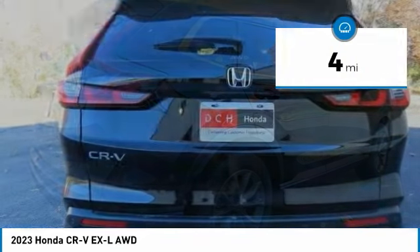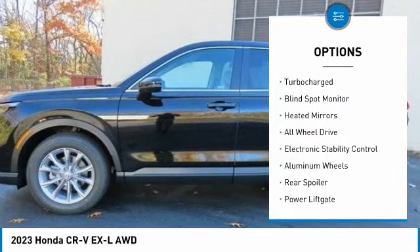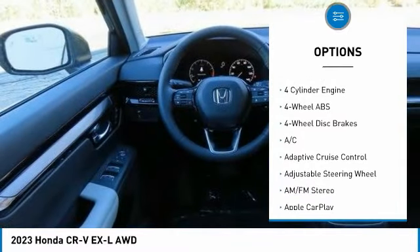Here are some of this vehicle's great options: moonroof, tire pressure monitoring system, turbocharged engine, blind spot monitor, heated mirrors, and all-wheel drive.